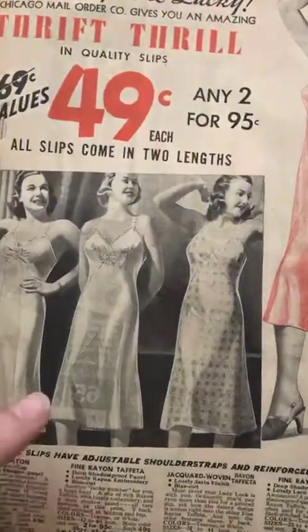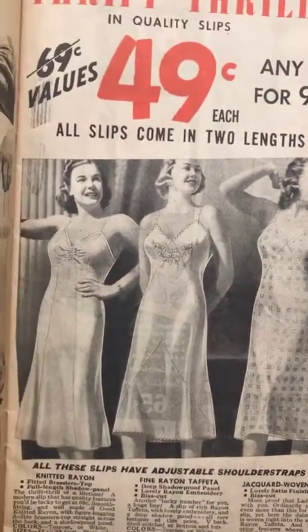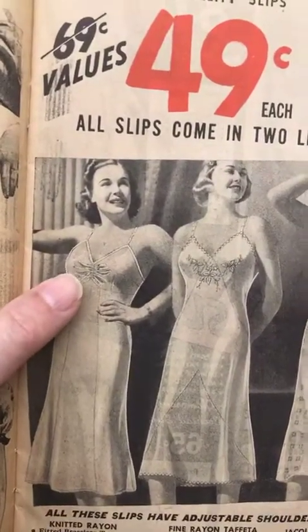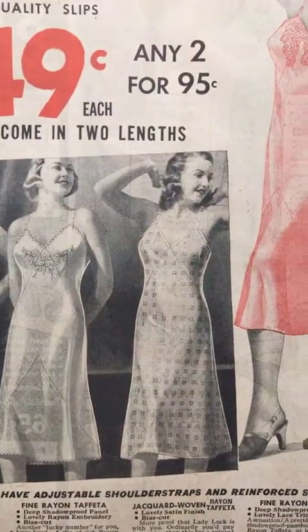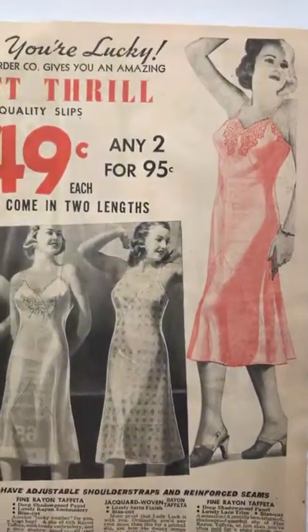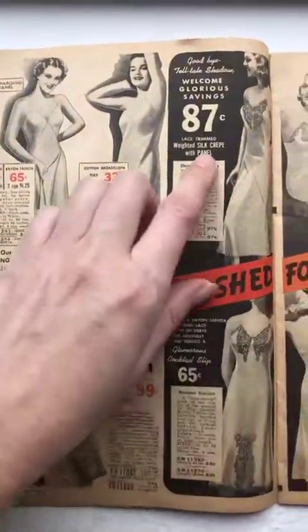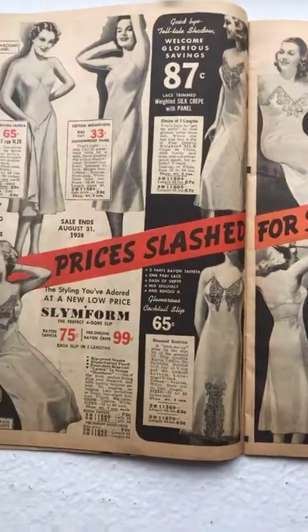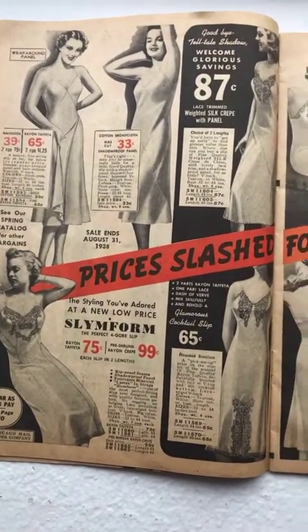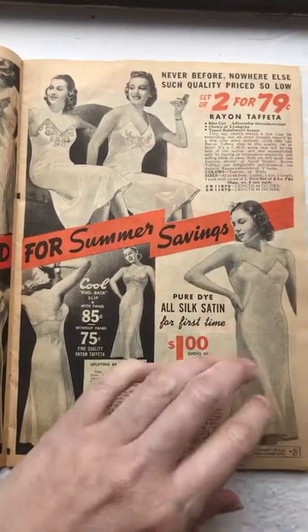Some slips: this one has an interesting V inset at the front and embroidery. This one has shirring at the front, which might lay funny — you'd have to tailor your dress depending on the slip. More slips: she's got a butterfly up here, lace at the bottom and at the top. Very cute little slips.